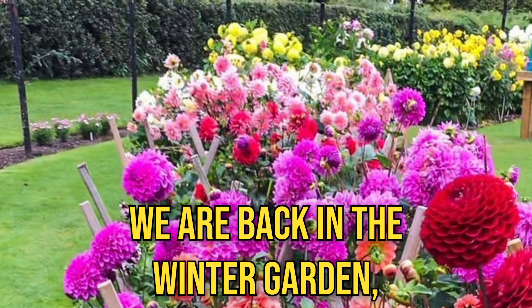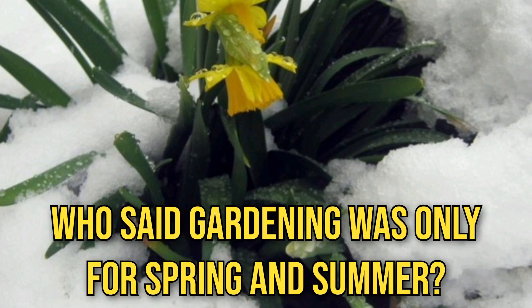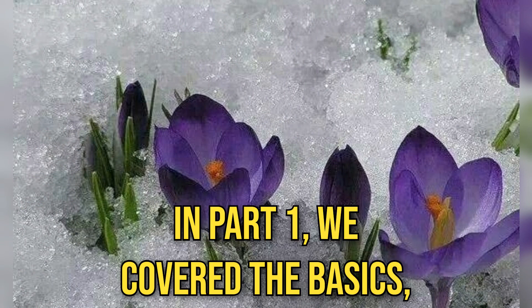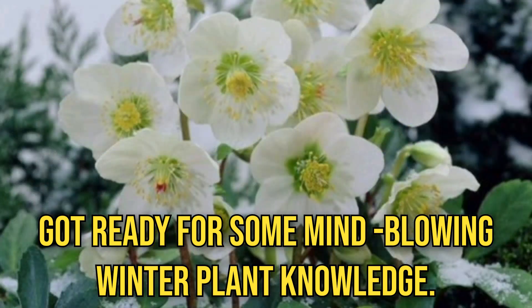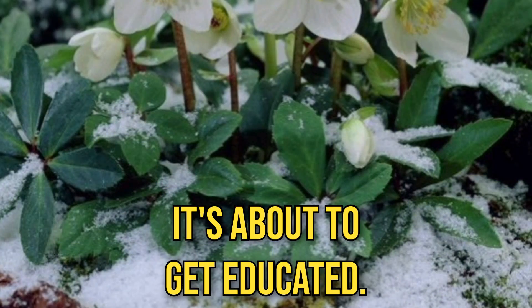We are back in the winter garden, folks, and we are making it bloom like a 4th of July fireworks show! Who said gardening was only for spring and summer? We are turning your garden into the best-dressed snowball fight you have ever seen. In part 1 we covered the basics, but in part 2 we are going full gardening guide. Are you ready for some mind-blowing winter plant knowledge? This is your plant research moment — it's about to get educational.